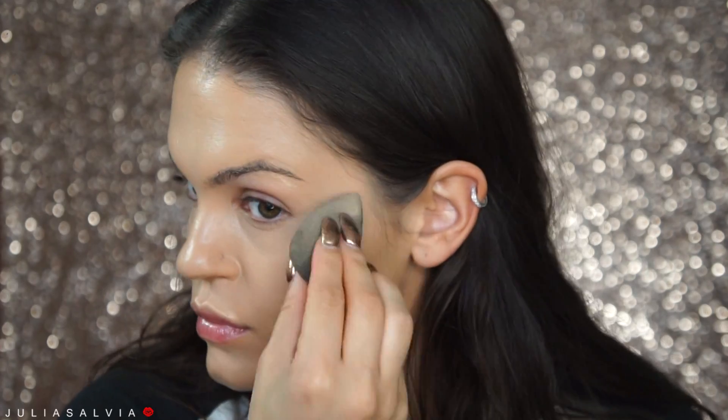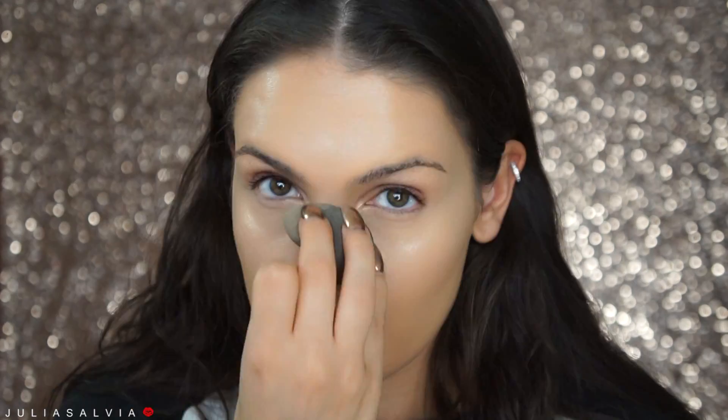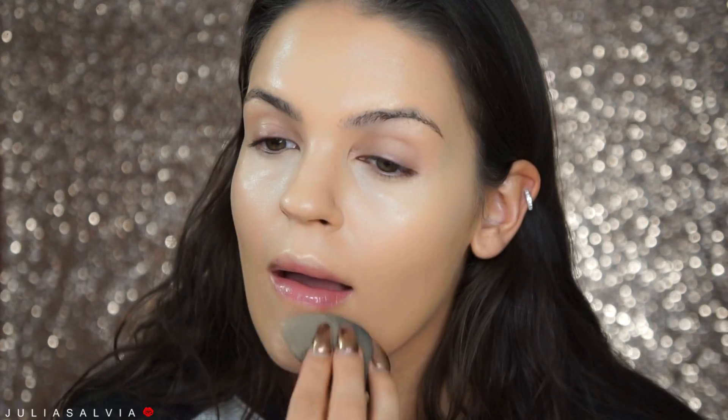Then the star of the show for this tutorial are the Marc Jacobs Dew Drops. I'm applying those everywhere — can we just look at this glow already?